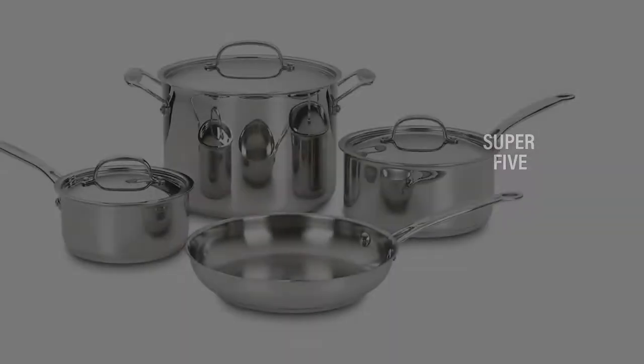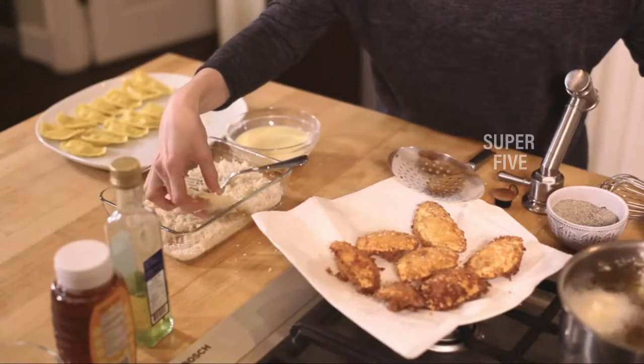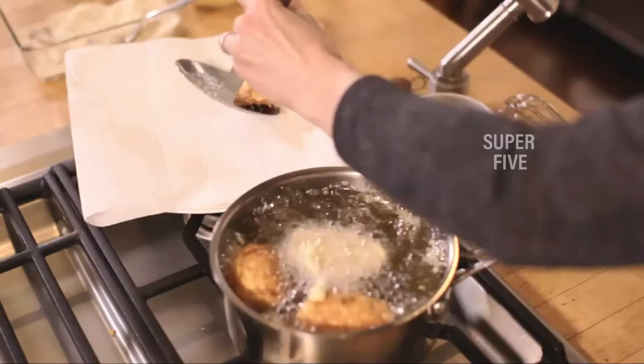This set includes a 1.5-quart saucepan and 3-quart saucepan with lids, an 8-quart stockpot with cover, and a 10-inch skillet — all the basic pans you need in your kitchen. All you might need to add is an extra non-stick pan or a cast-iron Dutch oven to round out your collection.